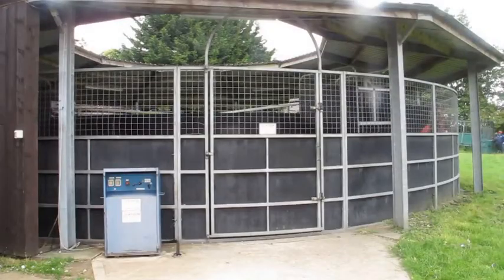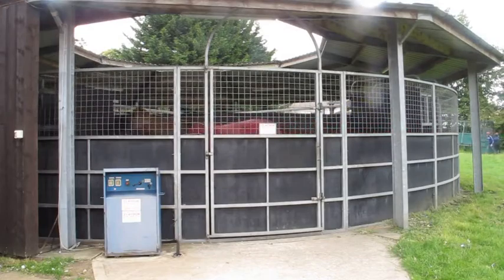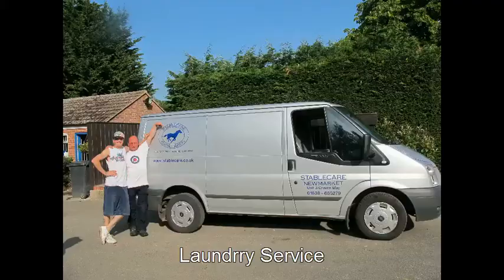This is the horse walker. It gets swept out daily and steam cleaned weekly. They come several times a day to pick up all laundry.